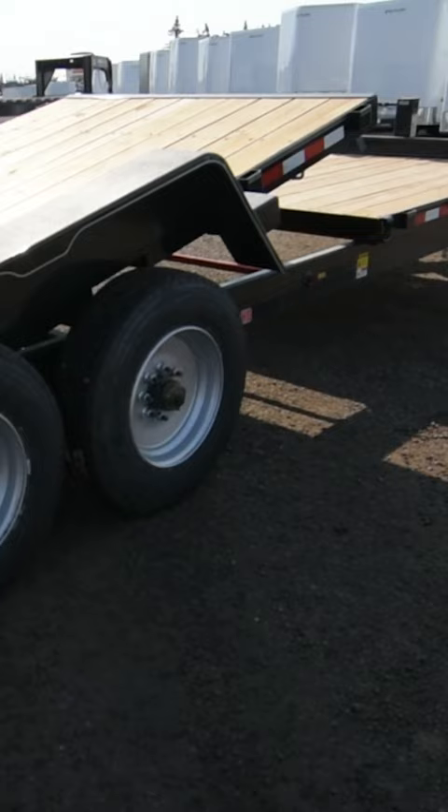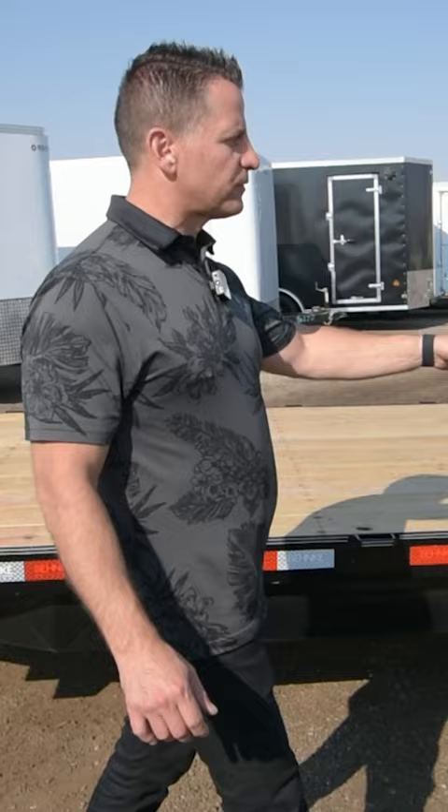This trailer here is Banky's 20,000 pound tandem axle tilt deck equipment trailer. Two 10,000 pound axles — for guys that are doing a lot of tight turning and want to stay away from a triple axle, we've got a solution for you.